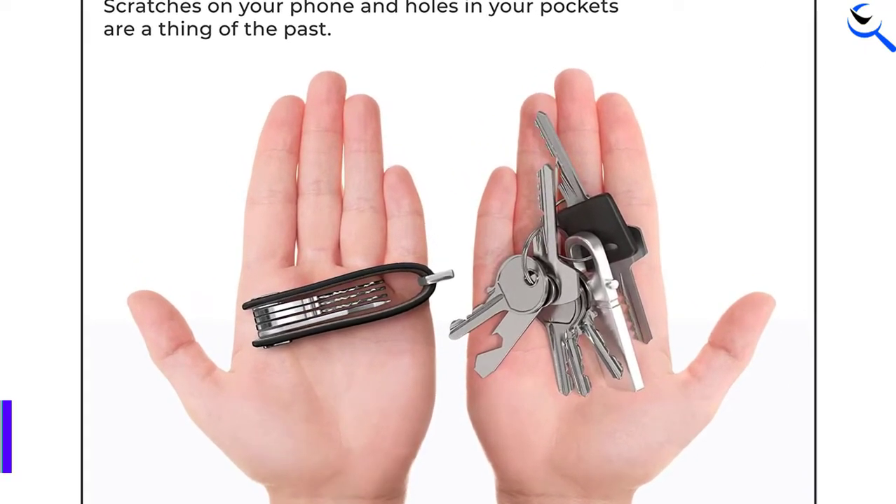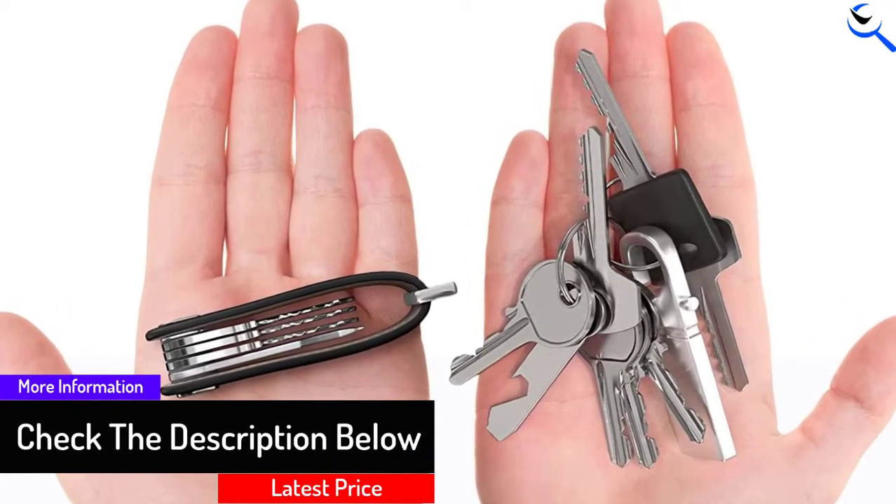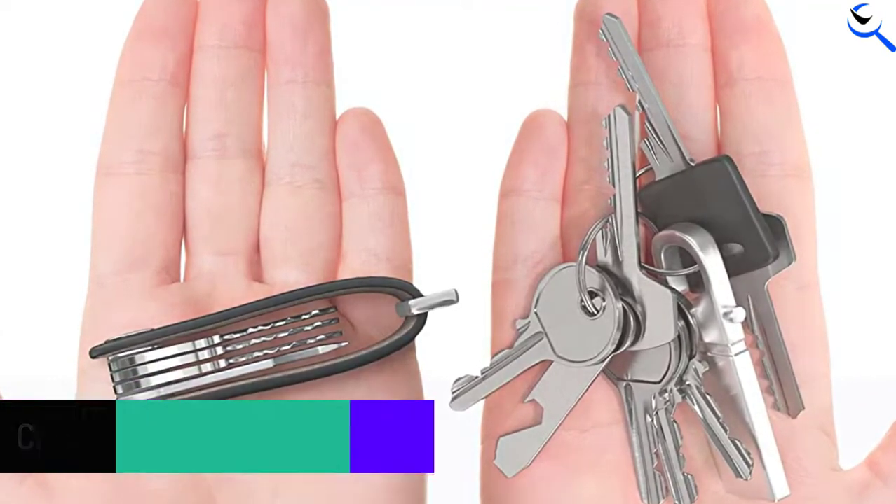In addition, it safeguards your sensitive accessories such as mobile phones from unnecessary scratches. The locking mechanism will maintain your keys in position and fixed as well.